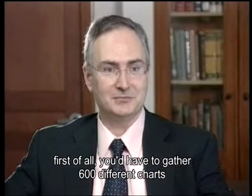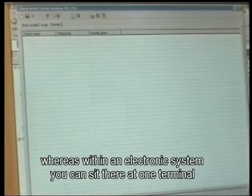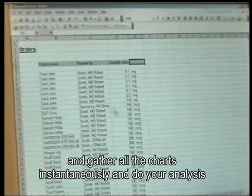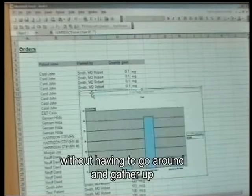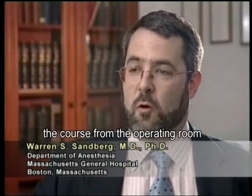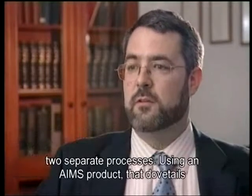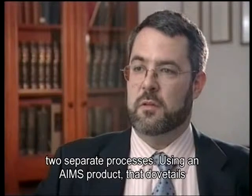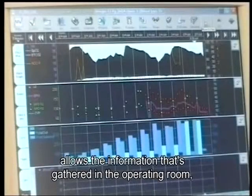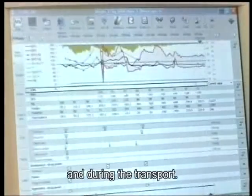You'd have to gather 600 different charts and look through them, whereas with an electronic system you could sit at one terminal and gather all the charts instantaneously and do your analysis without having to go around gathering different pieces of information. For the critically ill patient, the course from the operating room to the intensive care unit should be a continuum of care rather than two separate processes. Using an AIMS product that dovetails with a critical care management product allows the information gathered in the operating room to be available and present in the ICU and during transport.